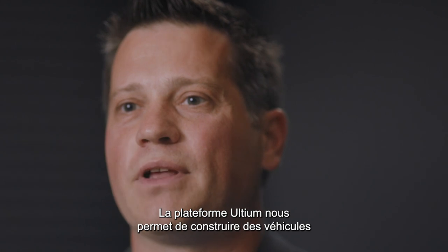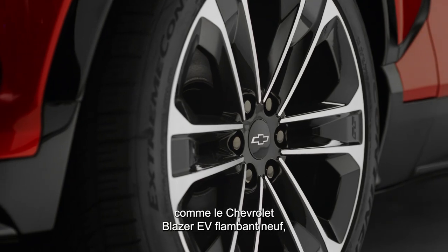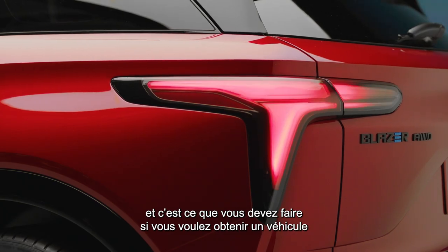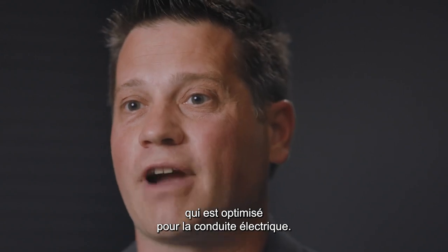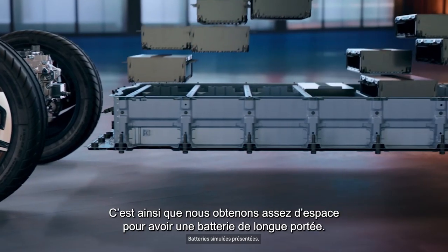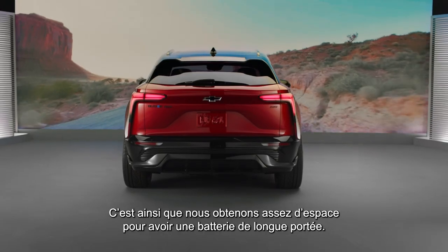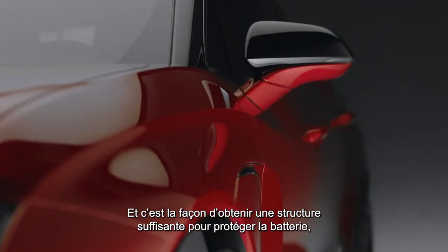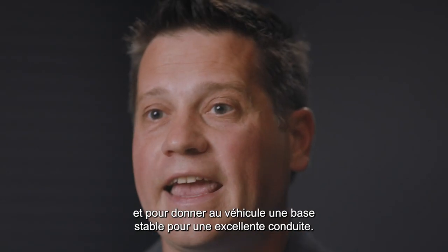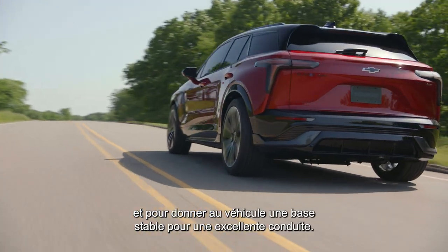The Altium platform let us build vehicles like the Chevrolet Blazer EV brand new from the ground up, which is what you have to do if you want a vehicle optimized for electric driving. We designed the battery and the body at the same time — that's how we get enough space for a long-range battery, enough structure to protect the battery and the occupants, and a stable foundation for great ride and handling.